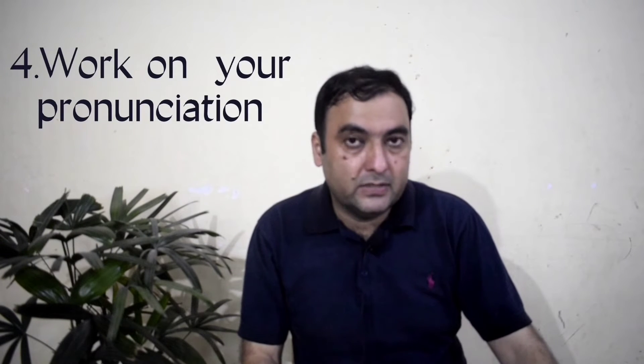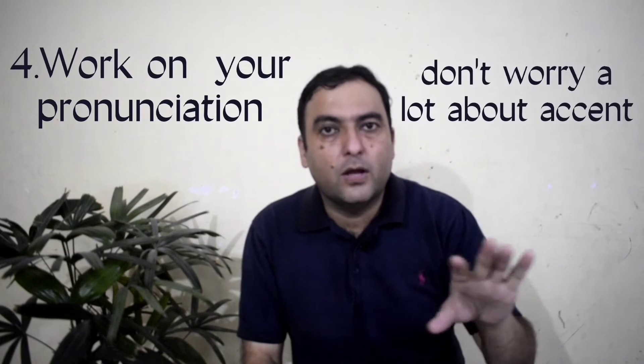The fourth tip is: work on your pronunciation. Try to improve your pronunciation. Forget about accent — don't worry too much about accent; focus more on pronunciation. Because if you pronounce a word incorrectly, you might be misunderstood. For example, instead of saying 'sheep,' if you mispronounce it. I remember I had a student — he asked what his father's job was and said 'my father is a foolish man,' when he actually meant 'my father is a policeman.' His pronunciation created a problem in comprehension. So the fourth tip is: improve your pronunciation.